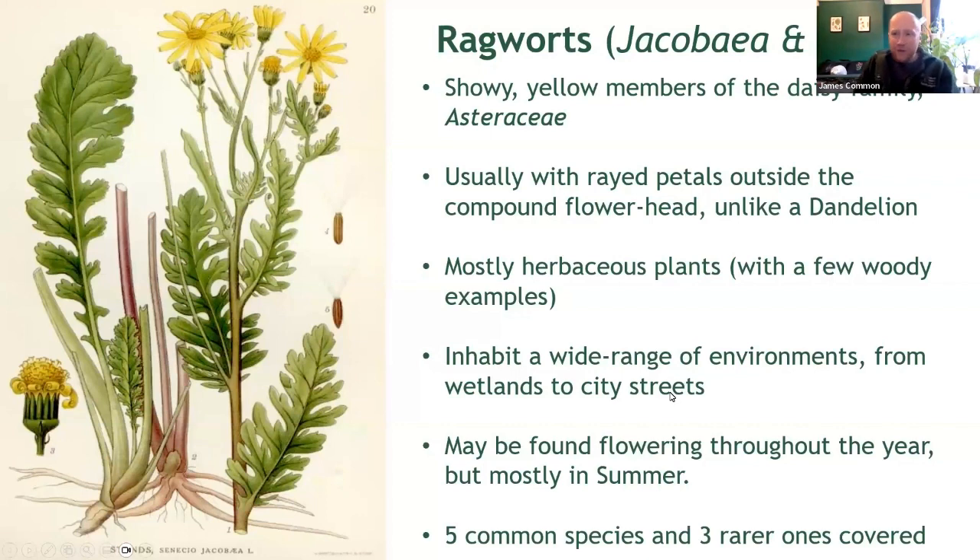Ragworts get a rather undeserved bad reputation due to the toxicity of some species and the fabled impact of these plants on livestock. This means they are often much maligned by gardeners and by the general public, but this is perhaps a little unfair. This is actually quite an interesting group of plants. Ragworts are showy members of the daisy family, Asteraceae.